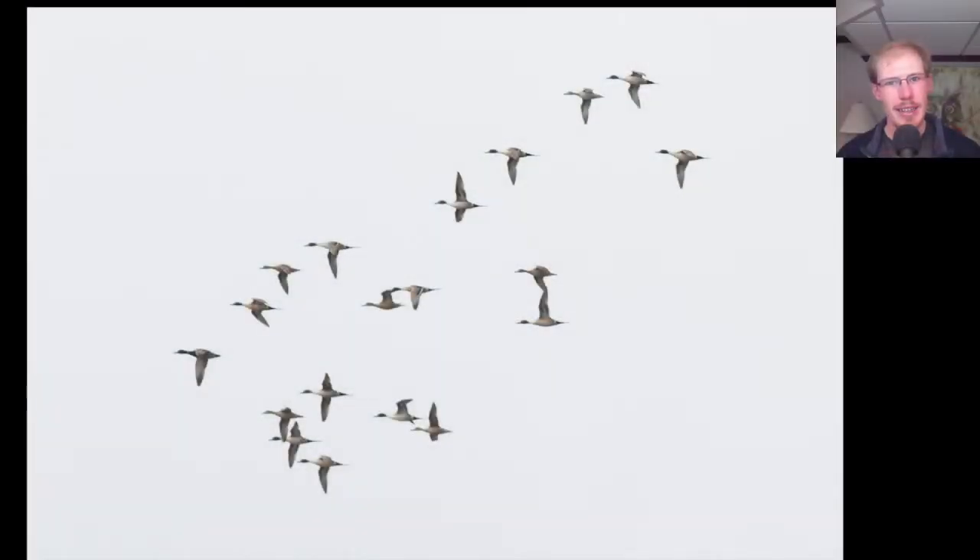See if you can find the duck that is different in this flock. Most of the flock are Northern Pintails, and we can see the males have these really long tails, and even the females are really pointy, even though the tail isn't as long. The bird that is different is actually the leading bird — this is a male Mallard.